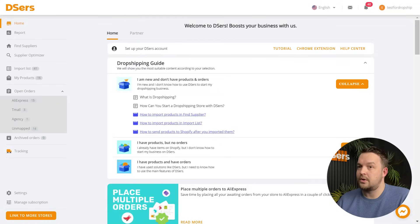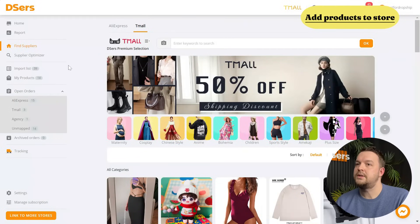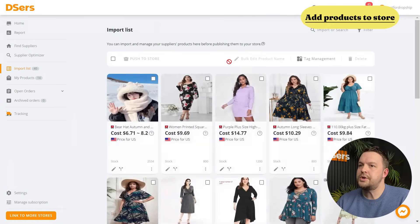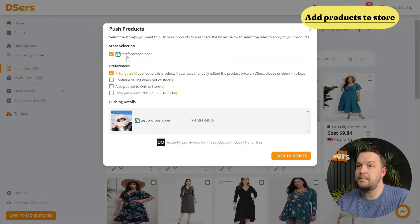There are different ways to import products once you have found some that you like. For this guide, we're going to use Deezers to import products quickly using different methods. Once Deezers is installed on your Shopify store, we go directly to the Deezers dashboard and install the Deezers Chrome extension, which is quite useful for product import. One simple way to import products is to go to the Find Suppliers page. Let's take hats as an example — type "hat" in the search box and click OK. Then we can choose a hat we like and click "Add to Import List," click "Check," then click "Push to Store." Be sure to push the product to your newly created store and select "Publish to Online Store," then click "Push to Stores." Once successfully pushed, you can see a successful notification — just a few clicks!